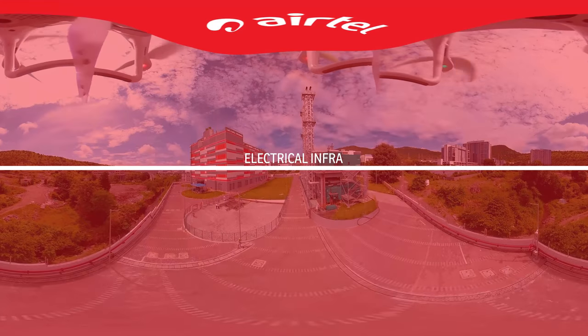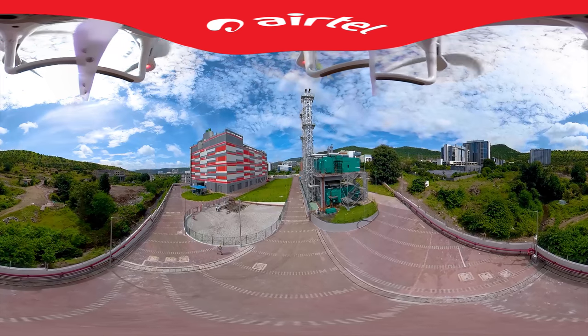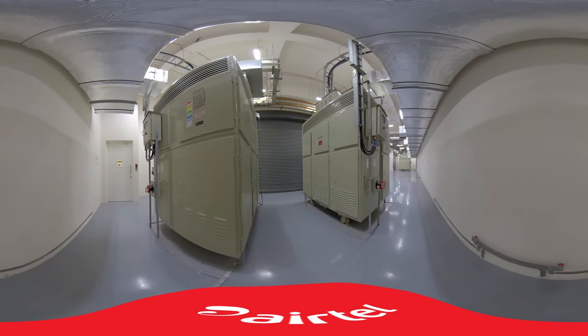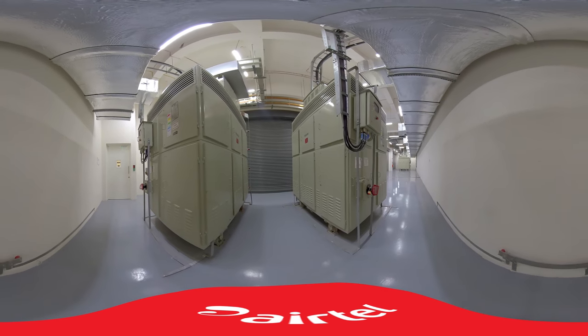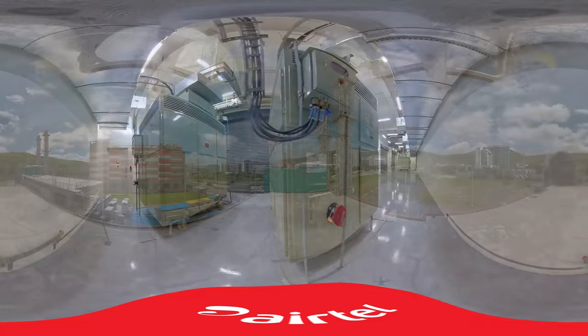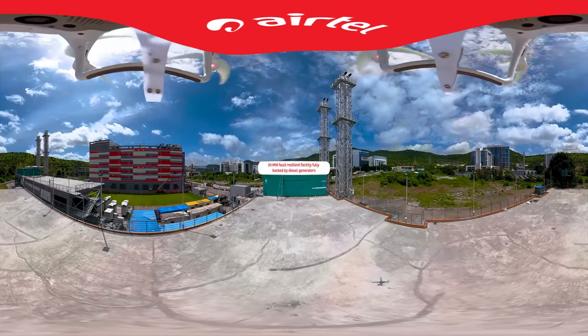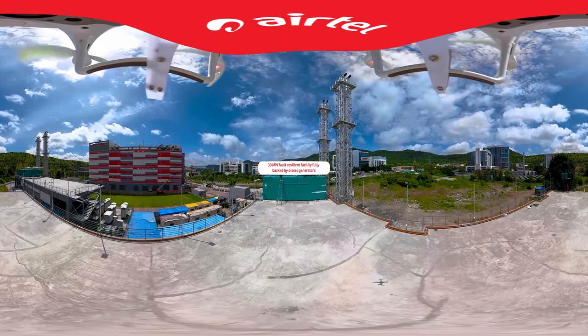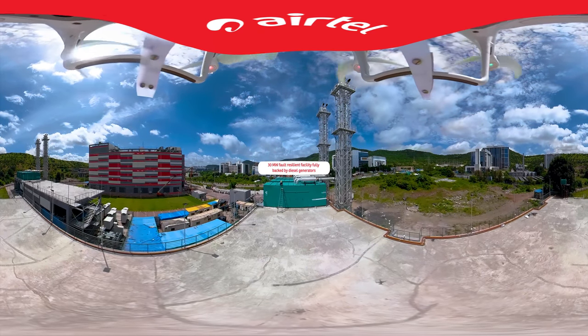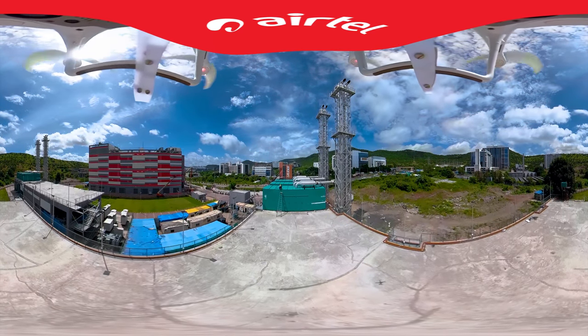Electrical Infrastructure. The electrical infrastructure is powered by a 22kV substation, upgradeable to 220kV. The 30MW facility is backed by a pool of redundant diesel generators and diesel storage tanks to meet the uninterrupted power needs of data centre customers.